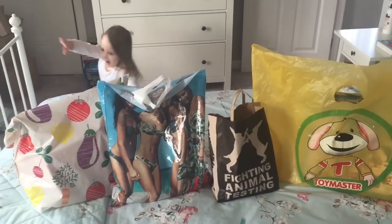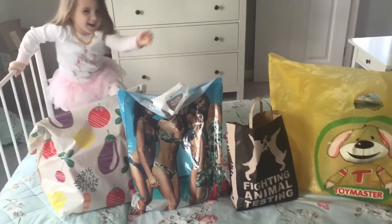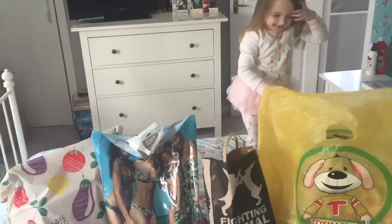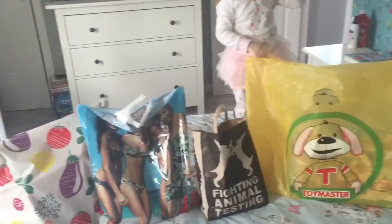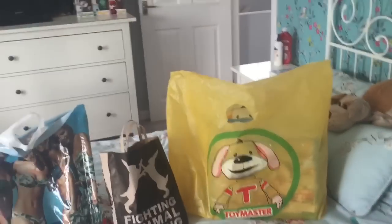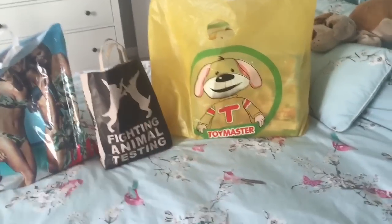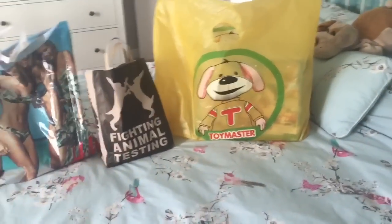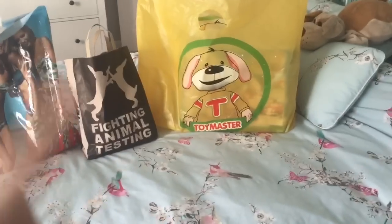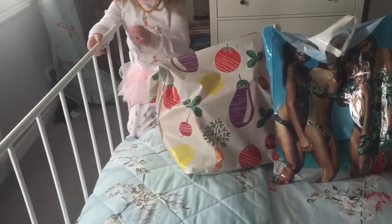Hi guys, so today we are doing a haul again of the shopping trip that we went on with Nicole the other day. Oh, Lily is ruining it already. Anyway, she's dying to get into this. It is now Sunday and we went on Friday, so she's had this sitting for two days because we've been so busy. So straight after this haul video we're going to be opening it. Anyway, let's just get straight into it.